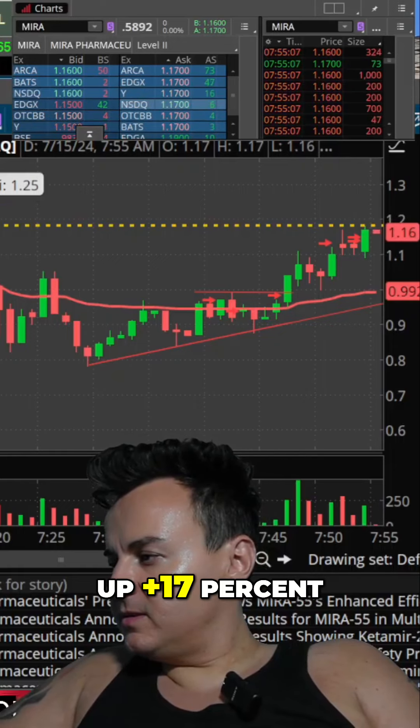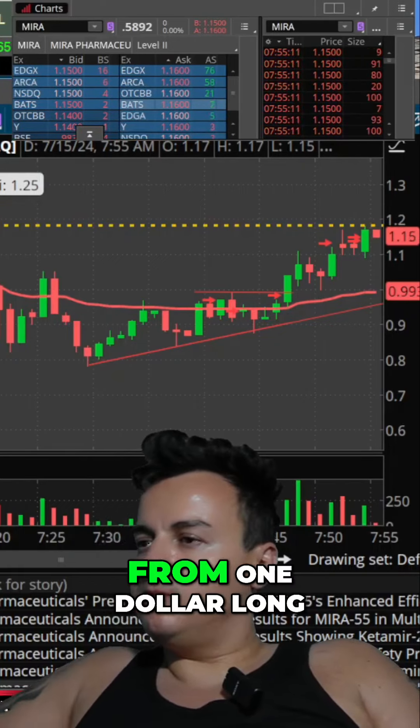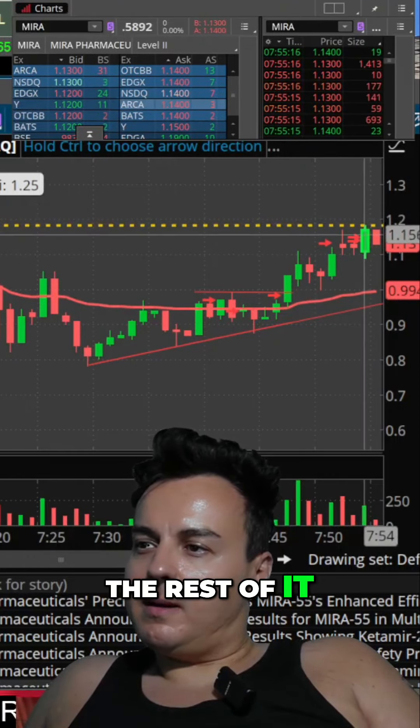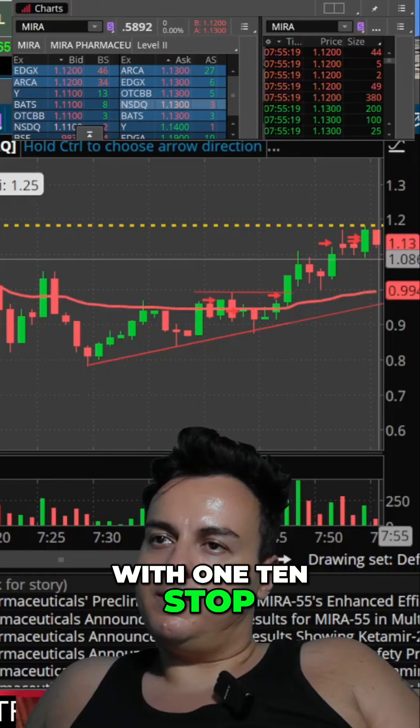Up plus 17%. So right now I am from a one dollar long. The rest of it I'm just either holding it for flat or holding it with a $1.10 stop.